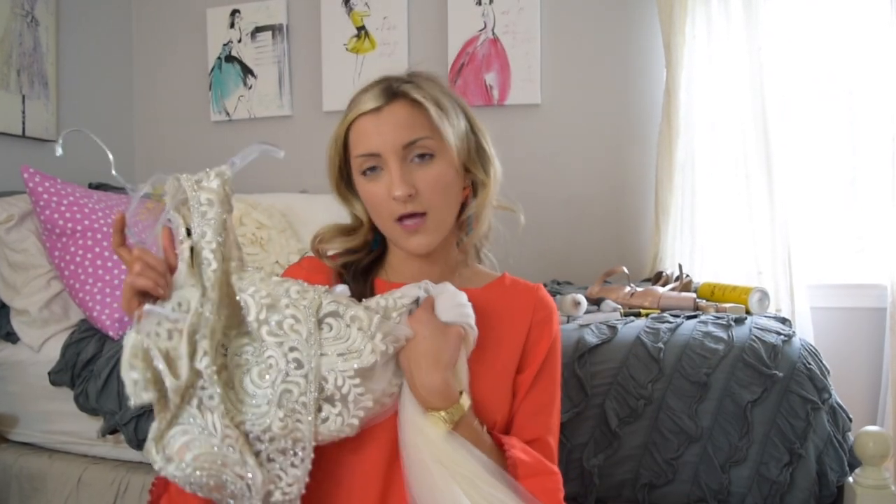Tarani has so many awesome options. They are a fancy designer, but they have options whether you're going to prom, looking for a bridesmaid dress, mother of the bride, quinceanera, any special event. You should definitely check out Tarani. They are on the pricier side, but you really get what you pay for — the quality of this dress is absolutely impeccable. Just invest in a dress that you are really going to love for years to come.